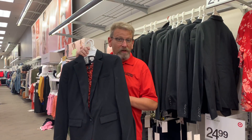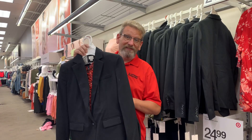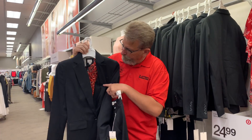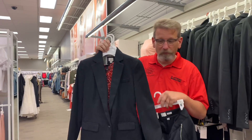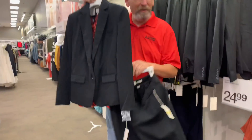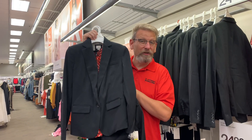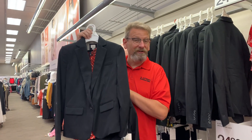Our next stop was Target for the girls. The girls' stuff seemed to be really well priced at Target — not so much for the guys. There's a dark suit and trousers for the girls for about $60, with a nice red blouse from the clearance rack. Really good deals for the girls at Target.